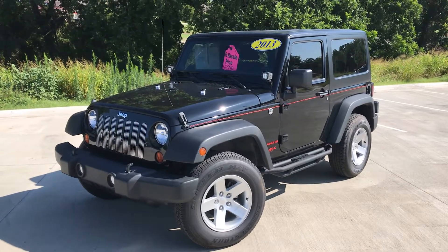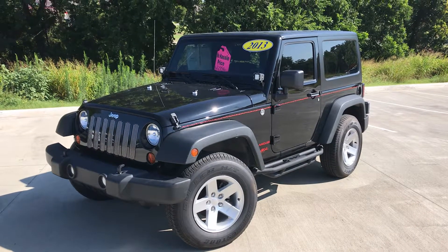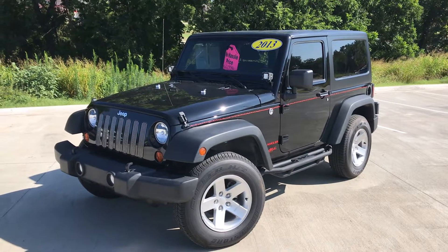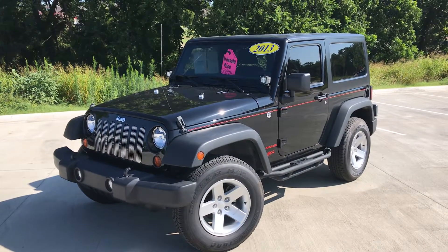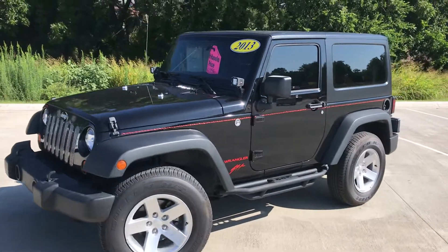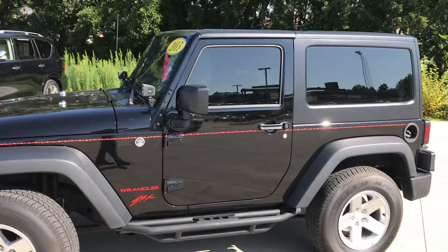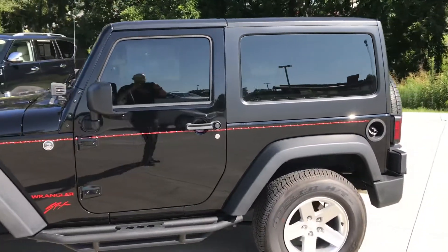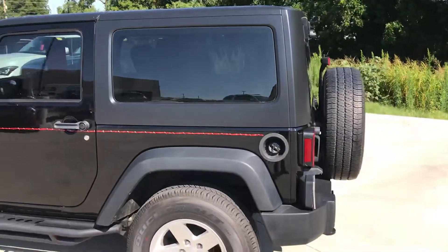Hi, good morning. This is Gregor at Jackie Cooper Infinity in Tulsa. A very quick video of our 2013 Jeep Wrangler SRX — black, with black cloth inside. We have a little pinstripe detail on the side of the car, barbed wire there. Looks pretty cool.